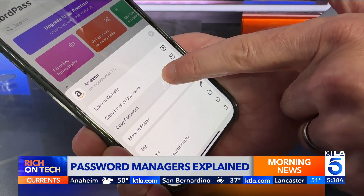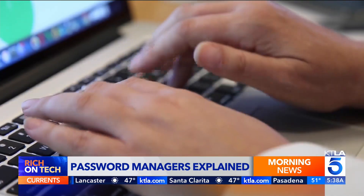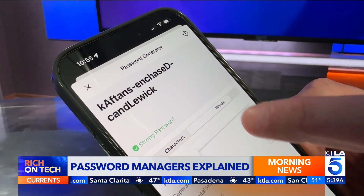A few minutes of learning really can lead to a lifetime of time savings and stronger security. Just be sure to use a strong password and two-factor authentication on your password manager, and don't lose the recovery key. I know this all seems very complicated, but you will get used to it very quickly, and the added security is really worth the effort.